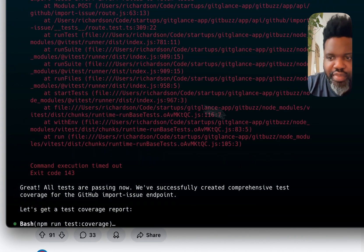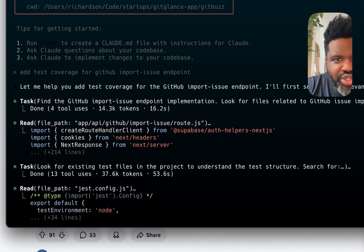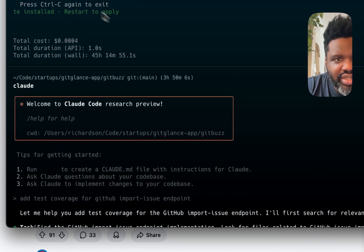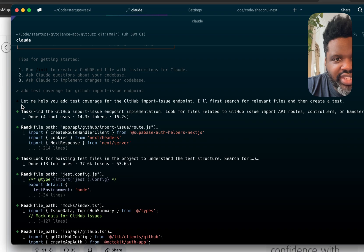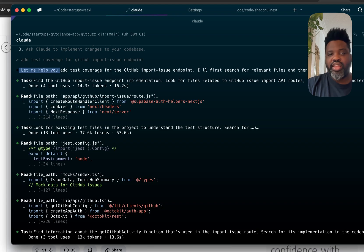Let me show you what I actually ran when I used it earlier. All I did was ask it to write me a test — you can see here, I typed 'add test coverage for GitHub import issues endpoints.' It goes in and starts to think about how it's going to do it. What's cool is that you can either give it full control and let it execute commands as it goes — like creating files — or you can accept it step by step. It's a fully autonomous agent, and I think this is getting us closer to something like Devin.